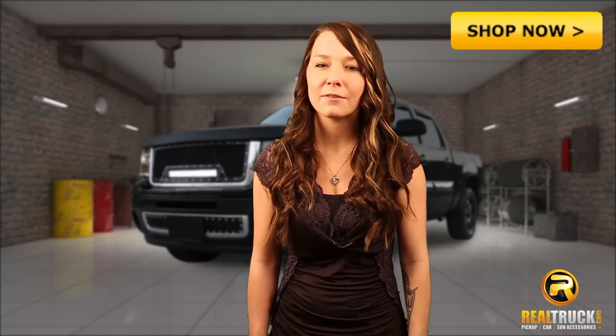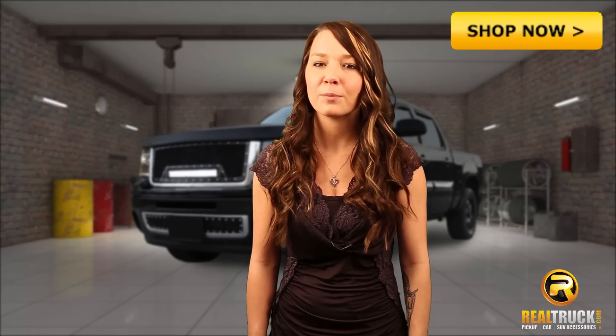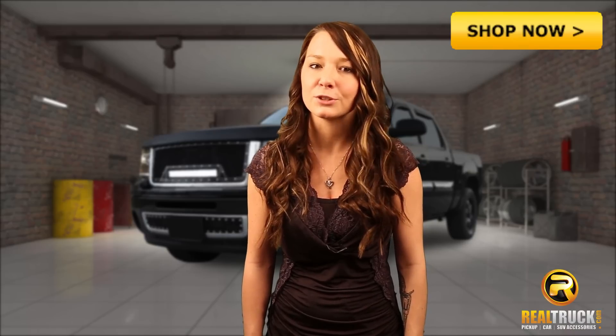Bring your truck to the next level of performance and technology with the Amp Research PowerStep running boards at Realtruck.com.